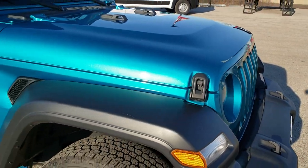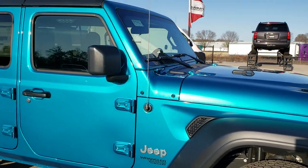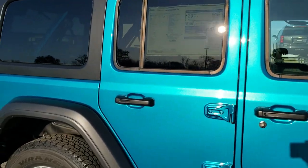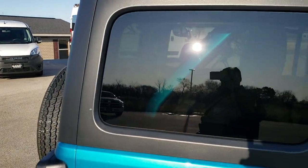Really a good looking color on here. They just came out with this, I believe, for 2019 — we first saw it on the Renegades, that was the first place we saw it. You get the black hard top on here as well.